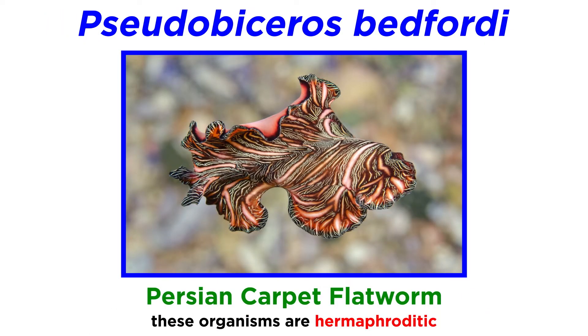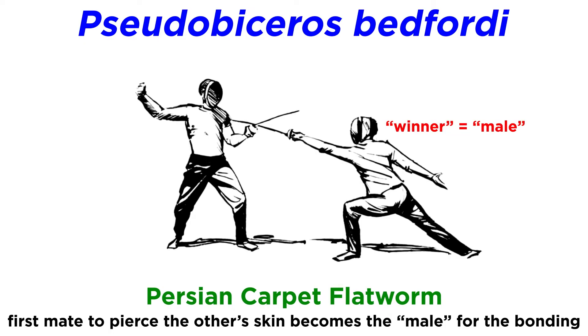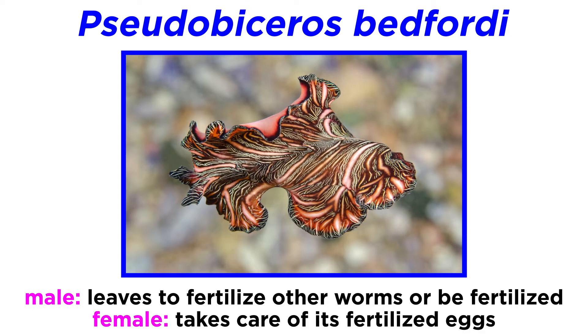In some species, like the Persian carpet flatworm, even though both animals are hermaphroditic and carry both sperm and eggs, the first to penetrate its mate's skin releases sperm into the wound and fertilizes its eggs without having its own eggs fertilized. In this way, the winner becomes male for the pairing, and the loser becomes female. The male worm may leave to attempt to fertilize other worms or be fertilized itself, while the female takes care of its fertilized eggs.